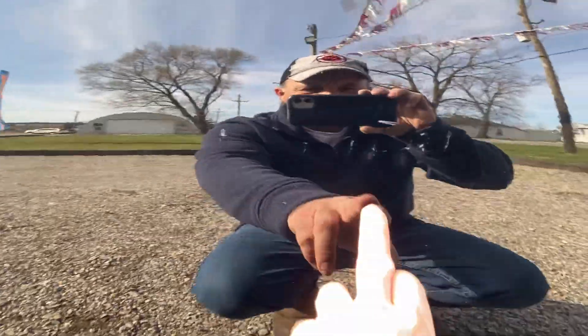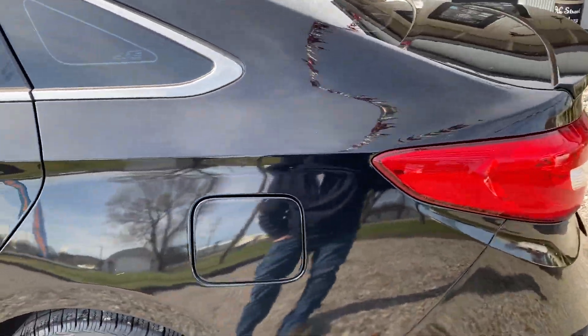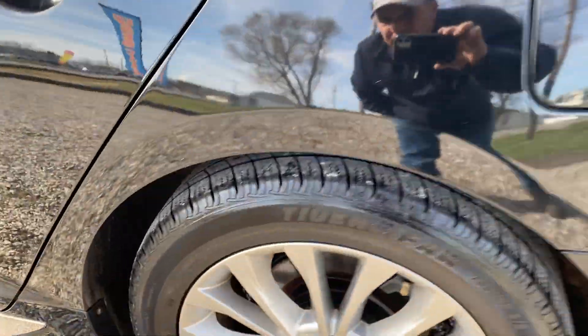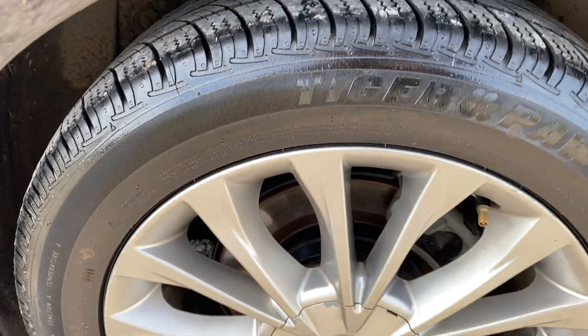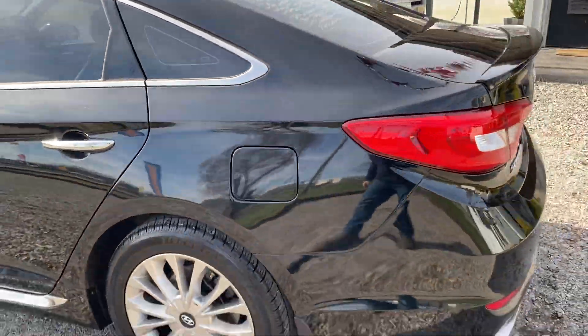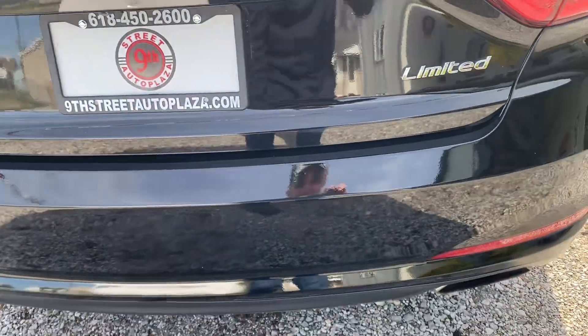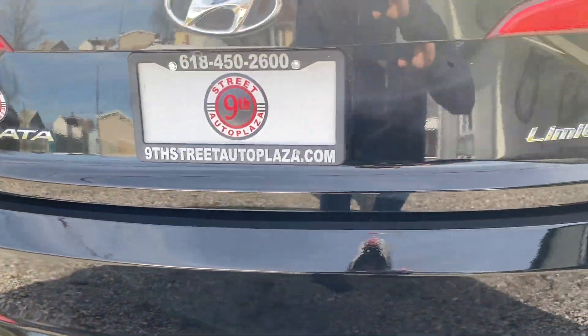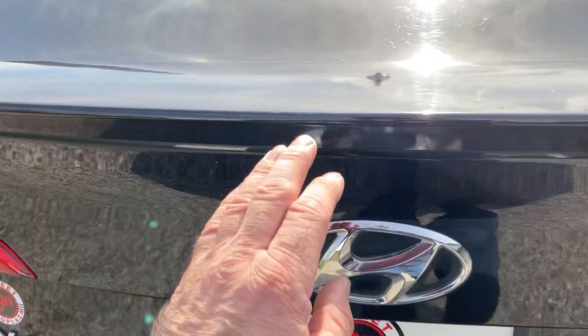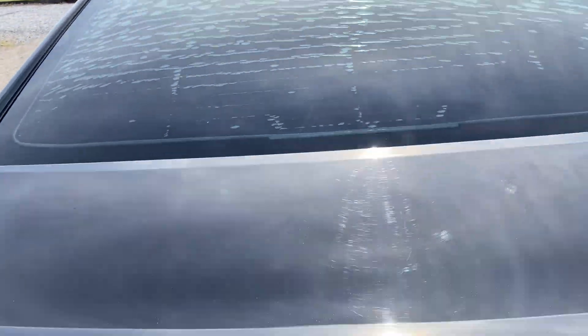Passenger rear door has a few little scratches right here and a little one right there. Rear quarter, not really seeing anything to note on it. Tires have the same tread depth all the way around, good shape on tires. Coming around to the rear bumper cover — I don't really see anything to note on the bumper cover or the trunk lid. There is a minor little scratch and some delamination in the rear tint of the vehicle.